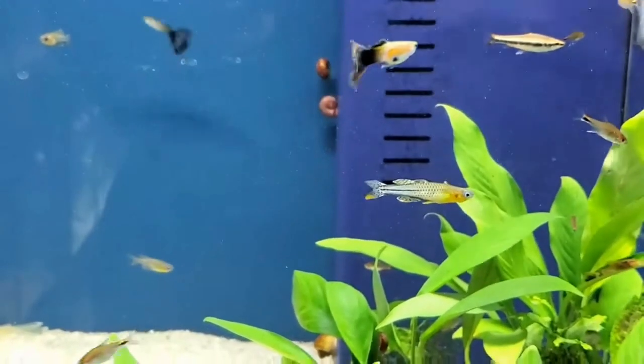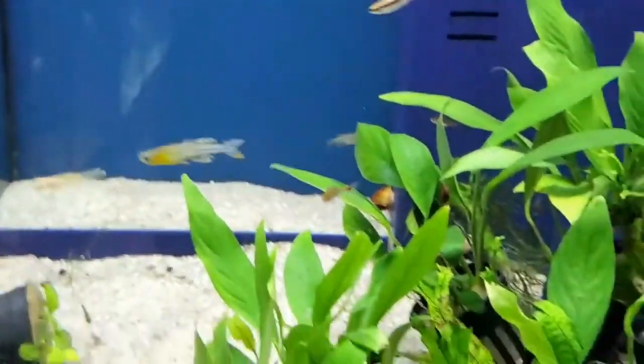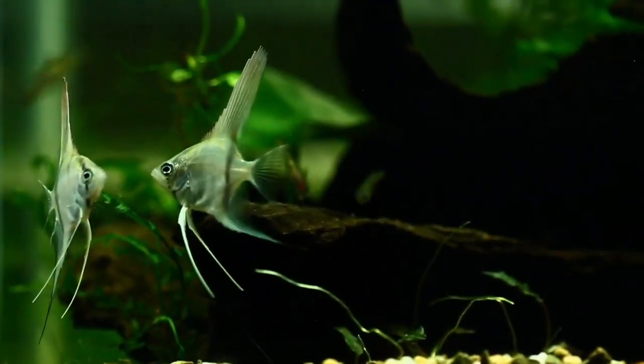If you want to note that the fish is kept in a group, it does not have to be the same species group, but the other fish are also very happy. If you want to note that the fish needs a suitable tank, it is a semi-planted or black water setup.